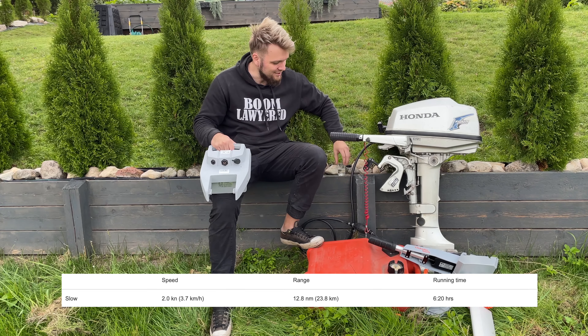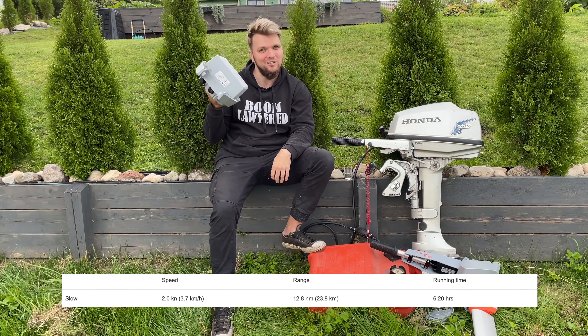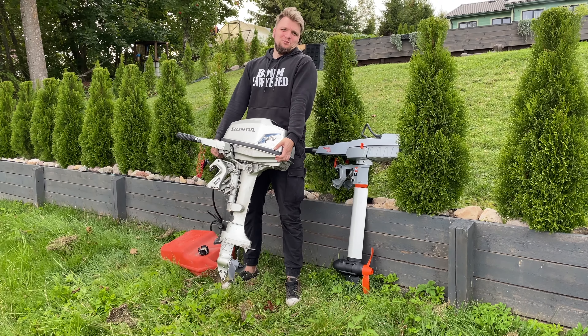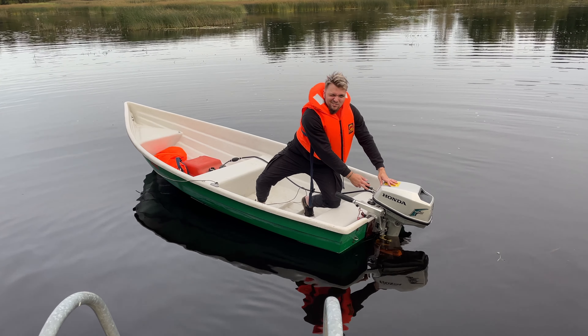Imagine how far you can get with 35 grams of gasoline — so yeah, that's really impressive. The second difference: the weight. Almost 30 kilos versus 12 kilos.